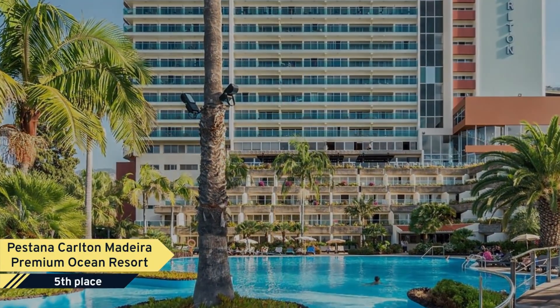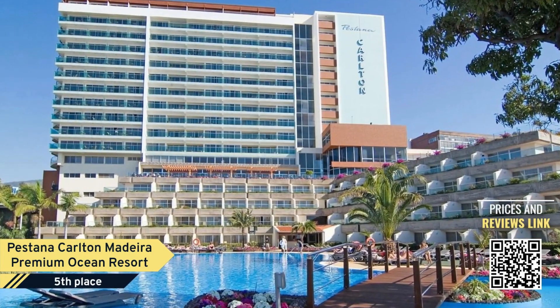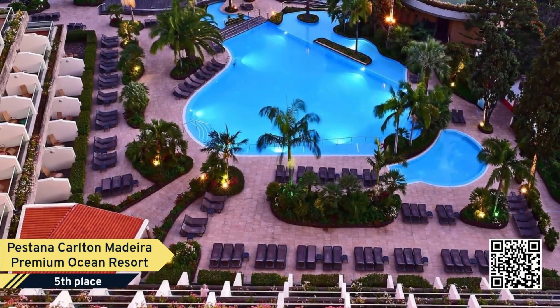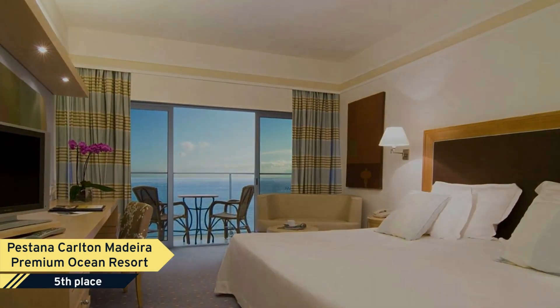The Pastana Carlton Madeira is a luxurious and charming five-star hotel in the city of Funchal, on the island of Madeira, with views of the sea, garden, swimming pool, or Funchal Bay. It's only 10 minutes on foot from the city center, with a private car park available for a fee.